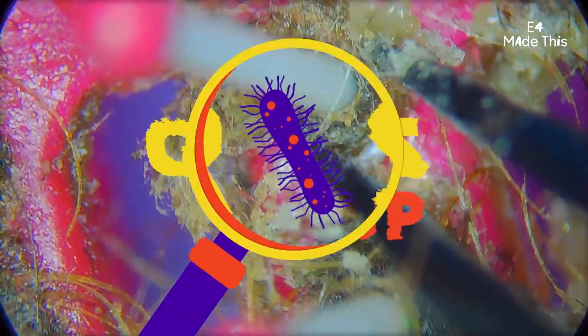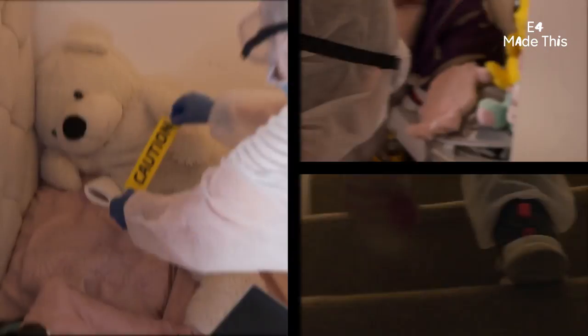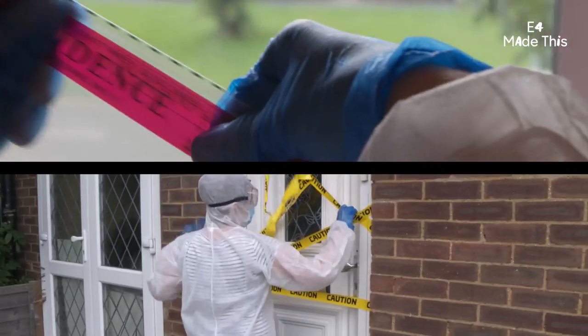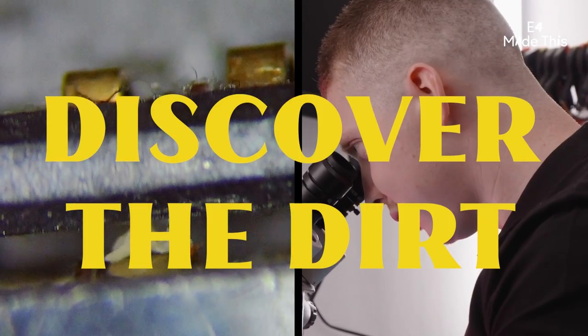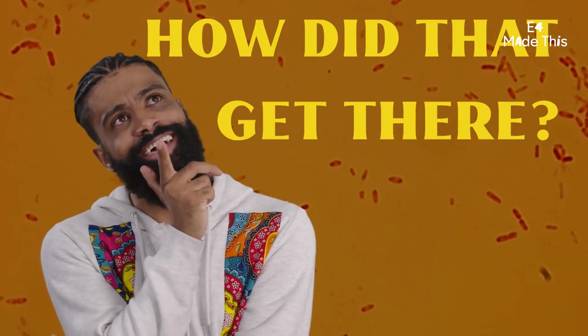Oh, that is vile. I can explain. Can you, though? This is so embarrassing. Oh, don't pick it. How gross is your stuff? We're going to take one person, then bag and tag three of their everyday belongings. We'll discover the dirt and reveal the hidden bacteria to figure out how did that get there.